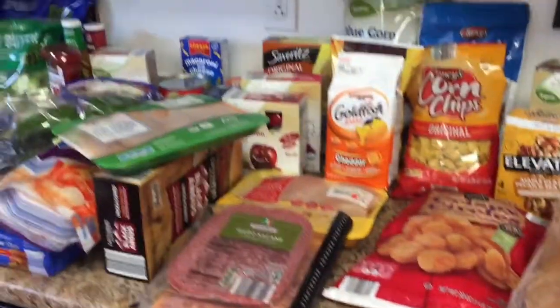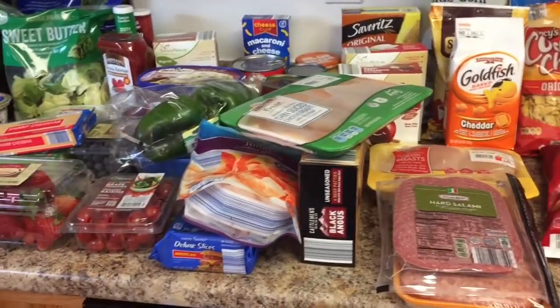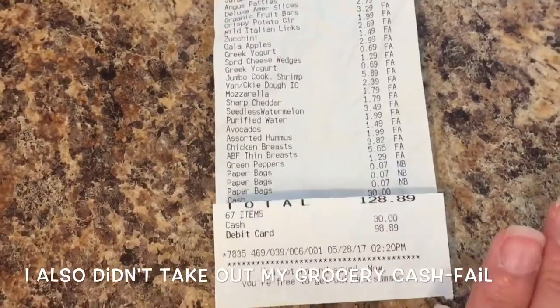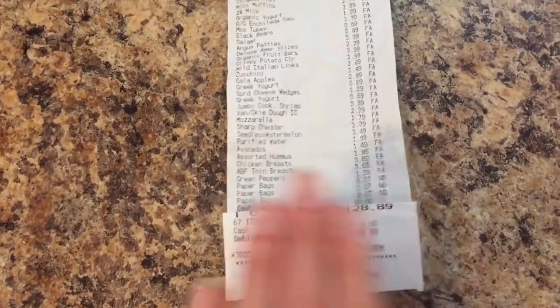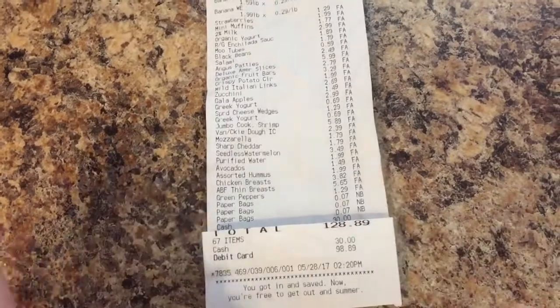I also got a case of water and some paper towels that I didn't put out. So I spent $128.89, and we try to stick to a $400 a month grocery budget for a family of four. If you guys like grocery haul videos give this a thumbs up, and I will see you next time.